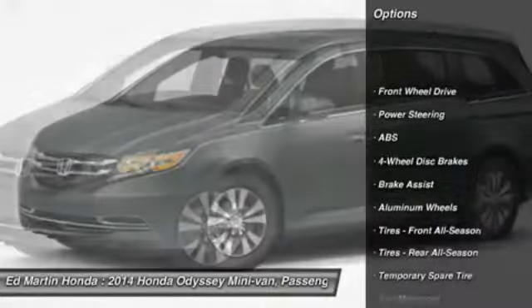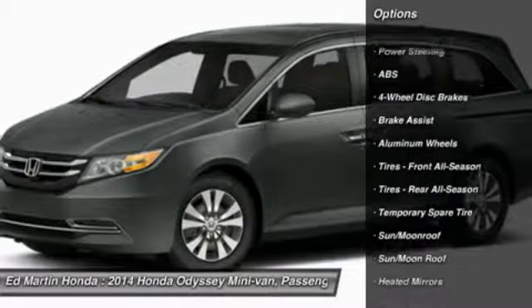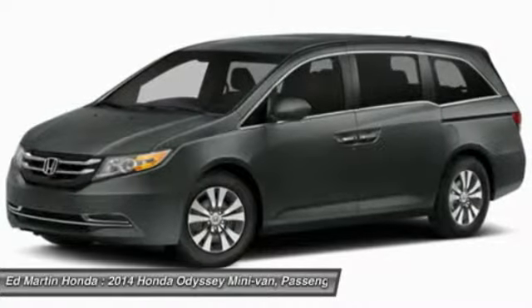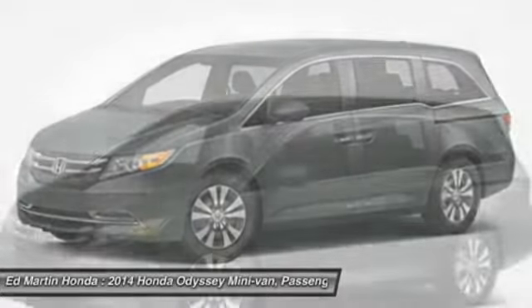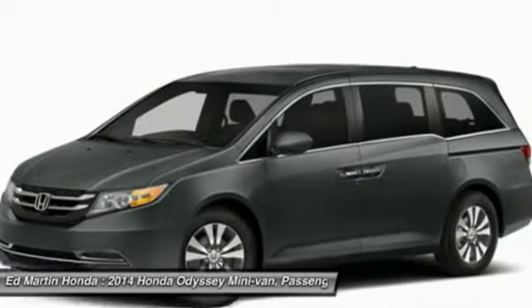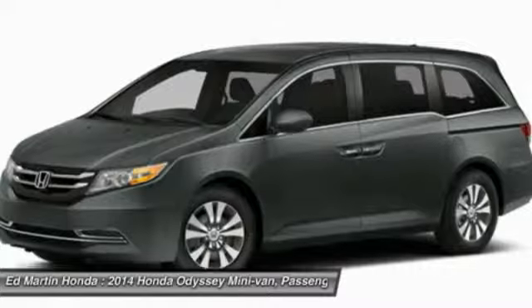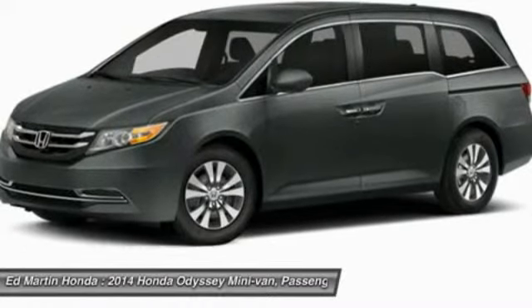Power passenger seat. Power lift gate. Anti-lock braking system. Steering wheel audio controls. Adjustable steering wheel. Power steering. Keyless entry. Cruise control. Aluminum wheels. Hard disk drive media storage.